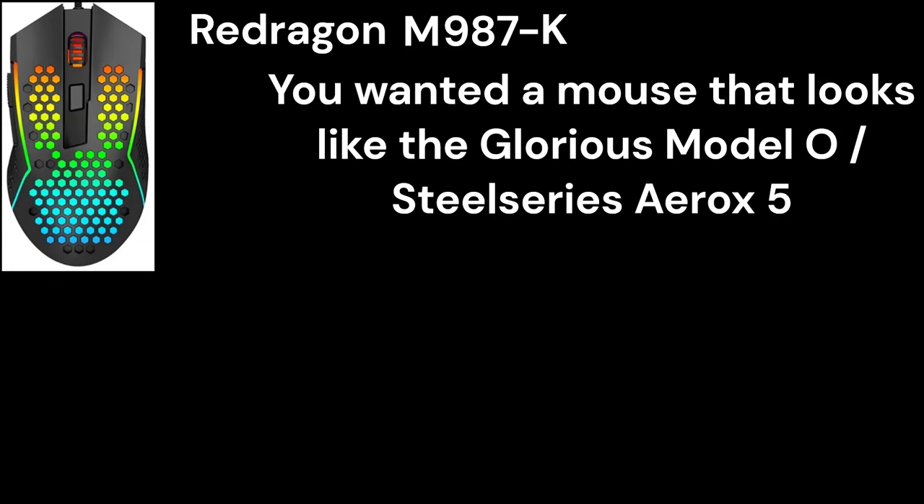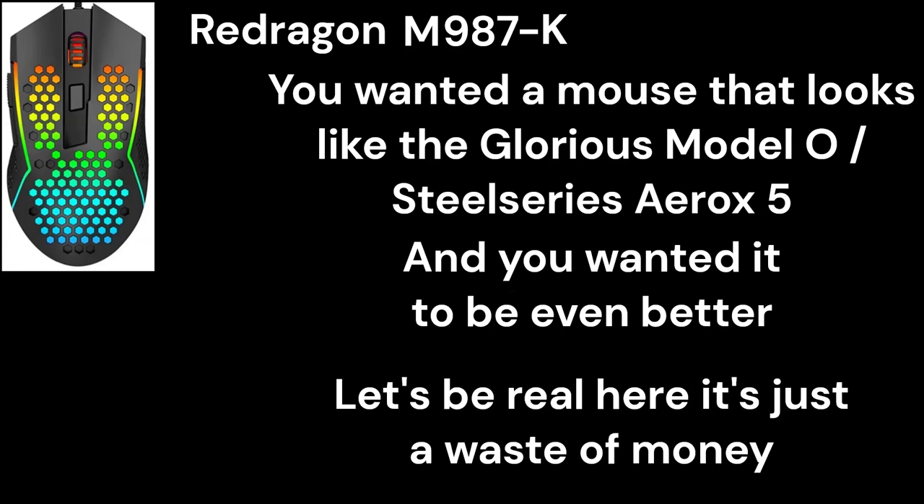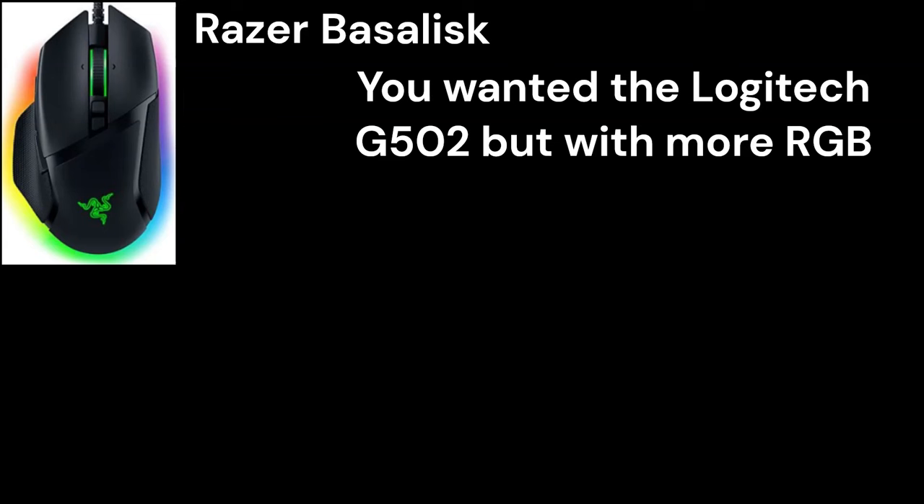You wanted a mouse that slightly looked like the Glorious Model O, SteelSeries Aerox 5, and you wanted it to be even better. But let's be real here, this is probably just a waste of money.